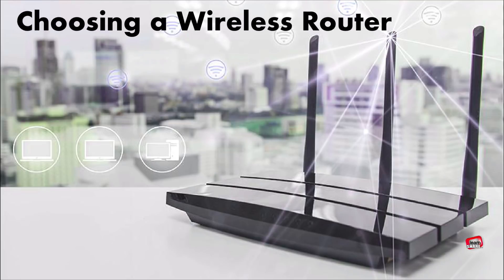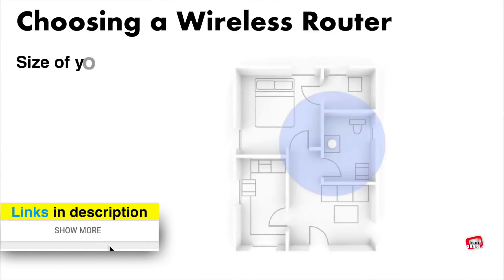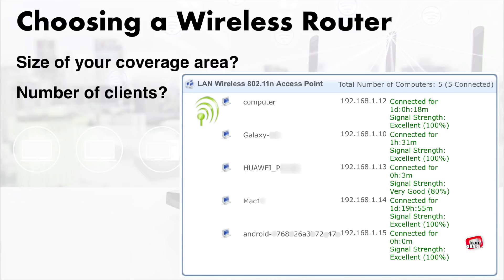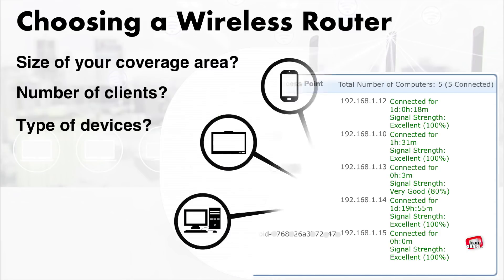When choosing a new router, you should always consider the size of your covered area, the number of connected clients, and the type of devices that will connect to the router.